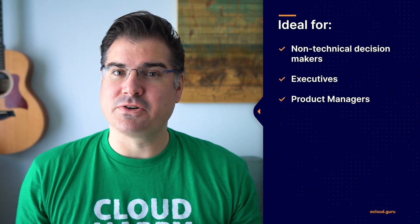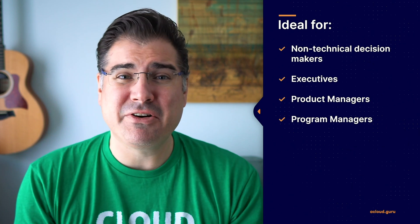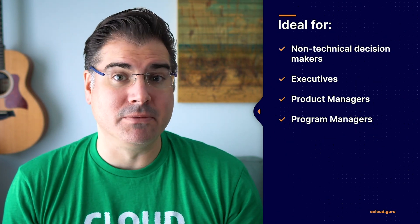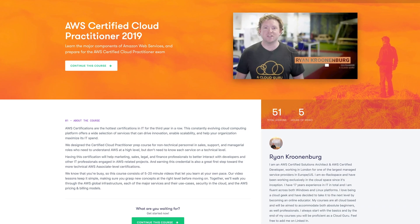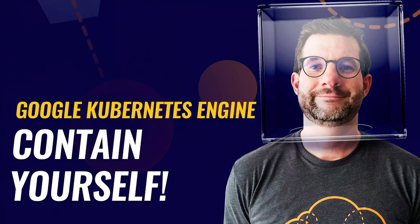Also out now is our new AWS Business Essentials course, taught by Mark Nunnikhoven. This course is designed exclusively for those with no previous cloud experience and will help business leaders, executives, and non-technical staff understand the business and financial benefits of cloud. If your business is in the process of cloud adoption or migration, this is a great entry point for non-technical people to gain the knowledge needed to make informed decisions. It's also a great foundation for those who want to go on to earn their AWS Certified Cloud Practitioner certification.